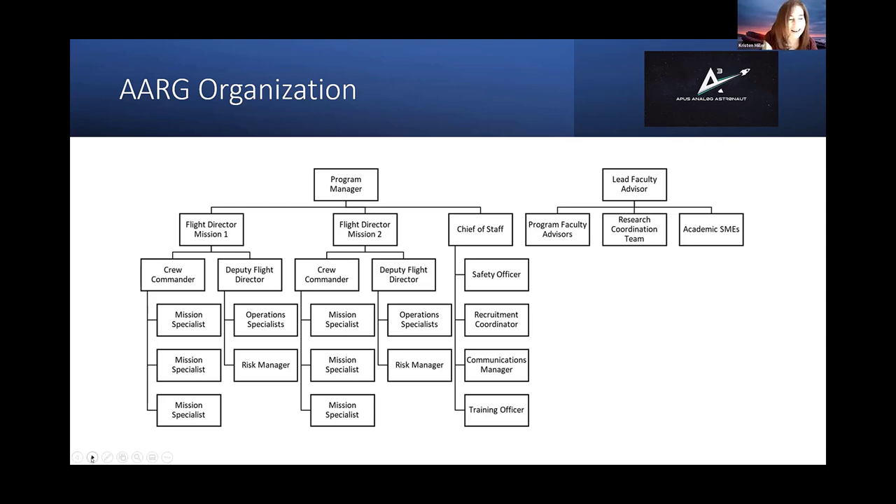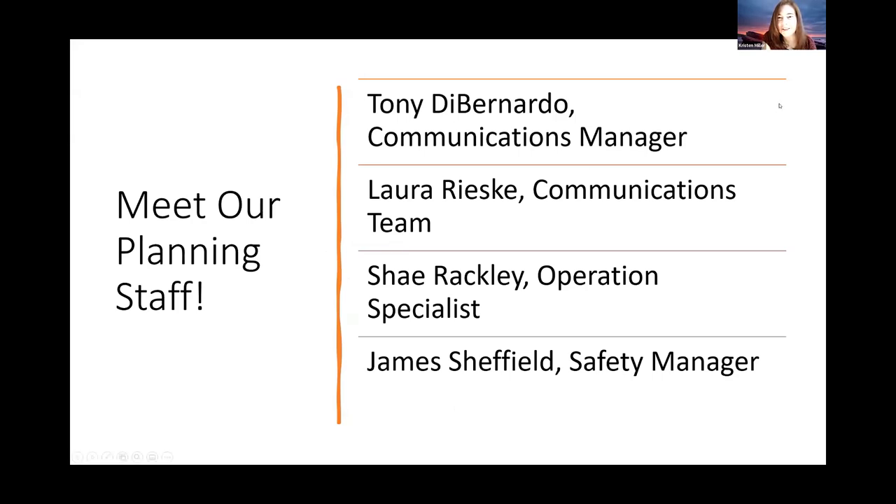We're going to hear from the planning staff first, and then I'll tell you about our upcoming missions, and we'll hear from some of our analog astronauts. For our planning staff, we have with us today Tony DiBernardo, who is our communications manager; Laura Rieske, who's on our communication team; Shea Rackley, one of our operations specialists; and James Sheffield, who is our safety manager. I'm going to turn it over to Tony now.